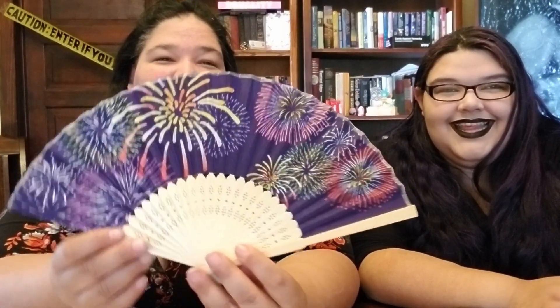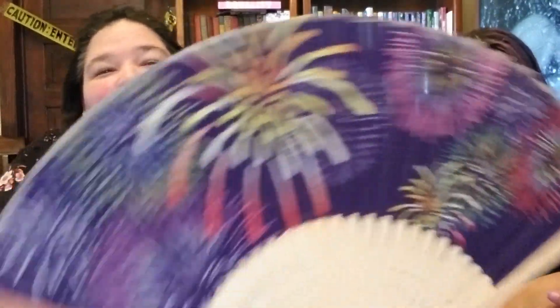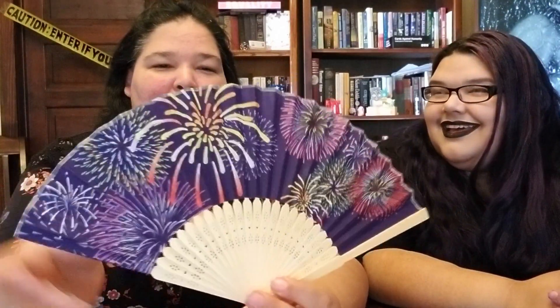The other thing I got isn't Disney related, but I liked it and I'm going to make it Disney. It's a cute little fan — and when I saw it, I absolutely fell in love with it because it reminded me of the fireworks at night. I'm going to use my Cricut and put 'Disneyland' in the Disneyland font right on the fan, so it'll be a Disneyland fireworks fan and nobody else will have it — one of a kind.